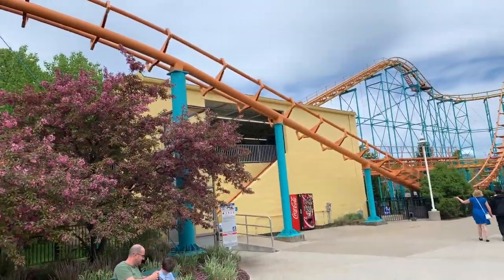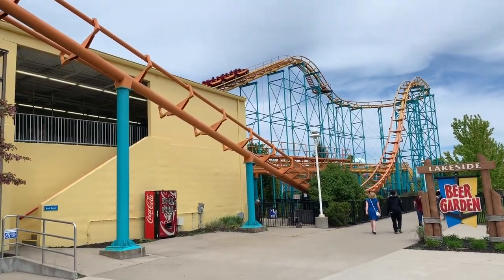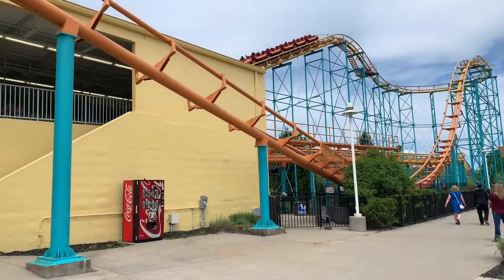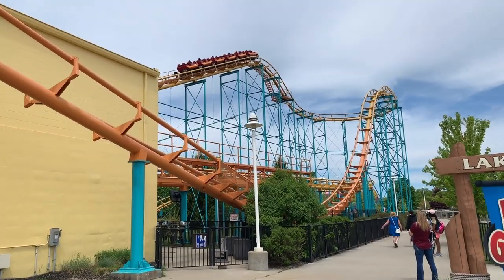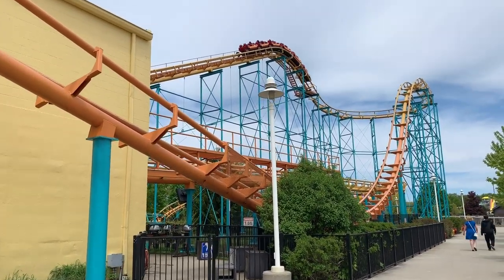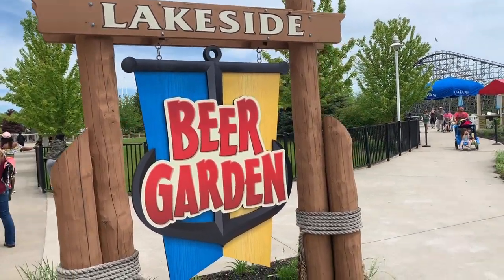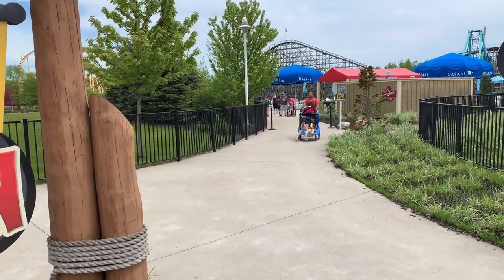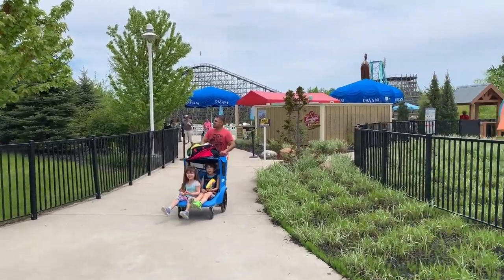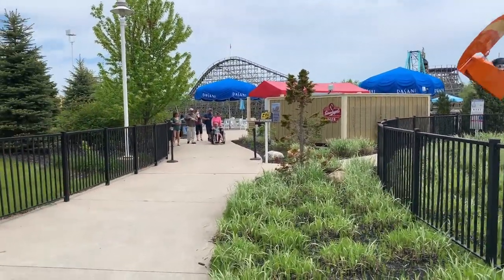One of the coasters here is just your very simple Vekoma corkscrew model — nothing too special. Pretty much the entire ride is the corkscrew, and like you'd expect, nothing spectacular, just does what it needs to do. Let me know in the comments if this used to be something else — I feel like there used to be a ride pad over here along the water. There's a nice little beer garden right there on the water with pretty cool views, but I swear there used to be a ride here.